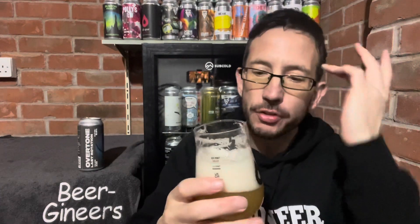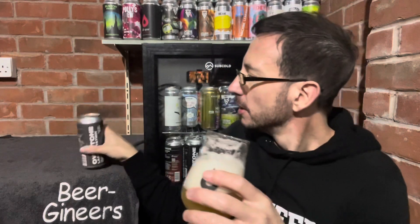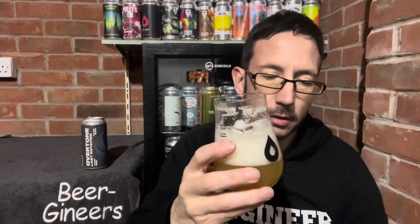It's funny because I think this is Citra dominant — Citra, Citra Incognito, Galaxy, Strata. You're getting that grapefruit and tangerine, but there's tropical coming through this as well. And it's literally 50-50, even though the Citra is so predominant. Oh, this is beautiful. This is absolutely beautiful. Citrus, tropical, mango.